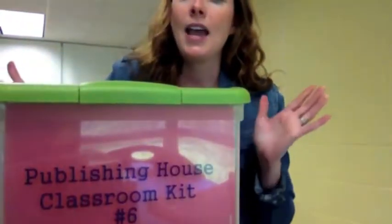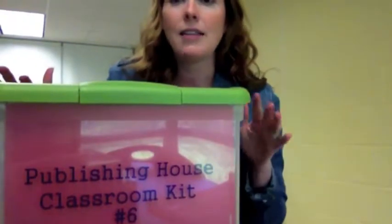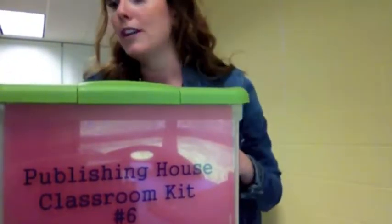Each classroom has a kit, and this kit has everything that class needs to create a classroom set of books. If you need any extra supplies, or if you run out or make mistakes and need extras, they are in Studio B, which is located in the K1 wing.